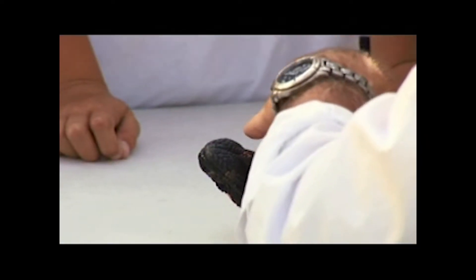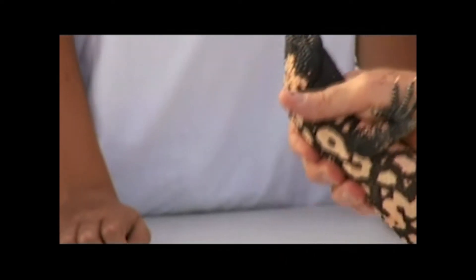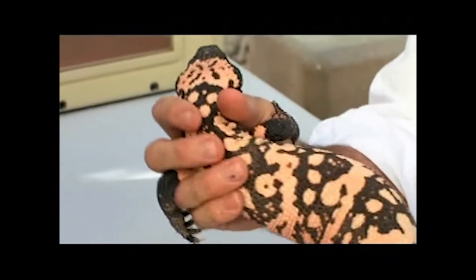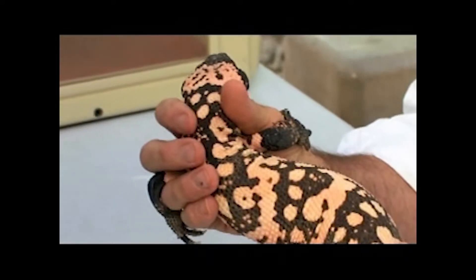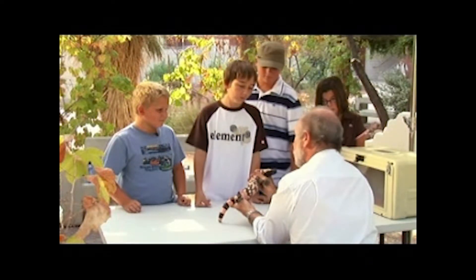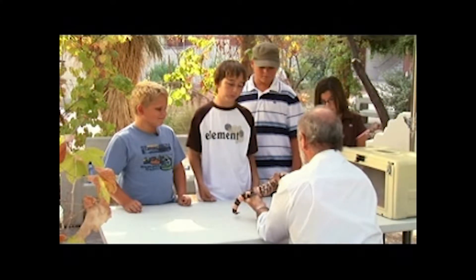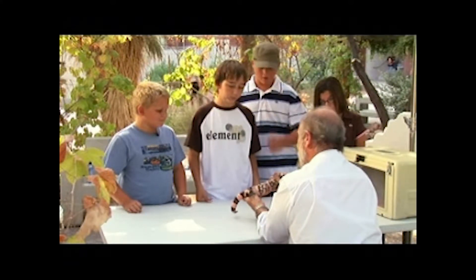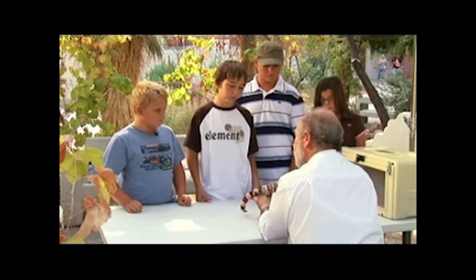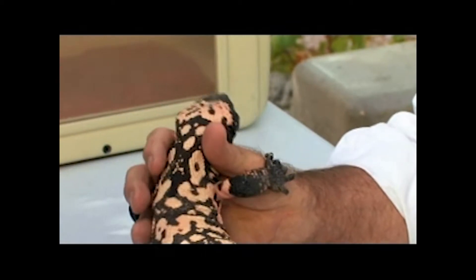If you see these bumps or bulges along the lower jaws, those are the venom glands. When this animal bites, the venom works into the bite like saliva in your mouth and it causes intense pain, hopefully leaving a very unpleasant memory so that next time it comes across one, it simply leaves the Gila monster alone.